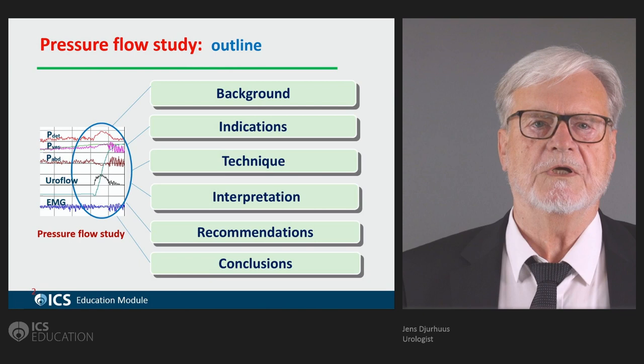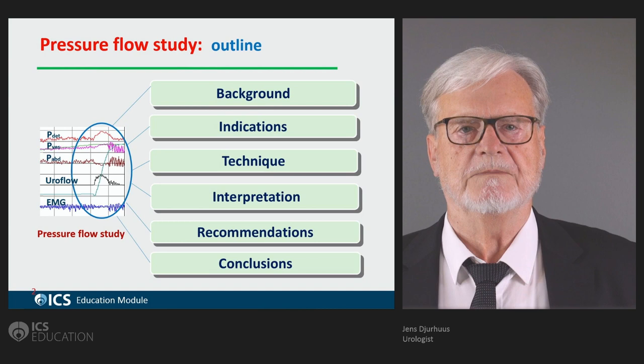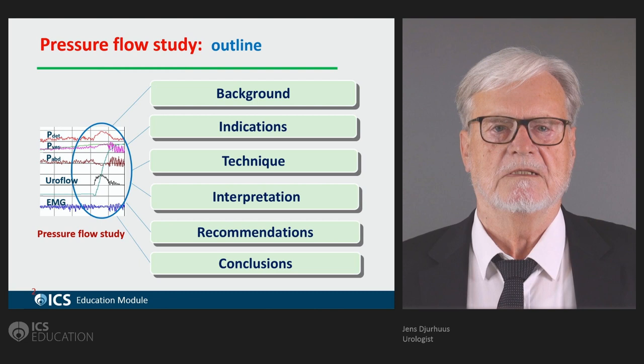We're going to go through this module by looking at the background for doing the studies, indications for doing it, technique, interpretation and recommendations, and finally conclusions.